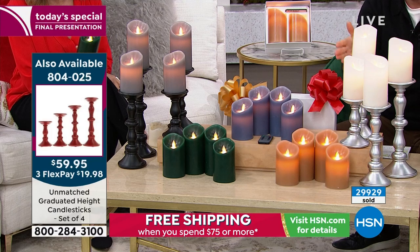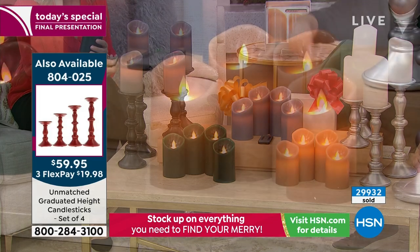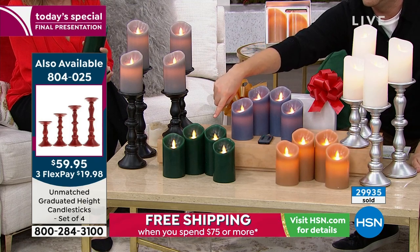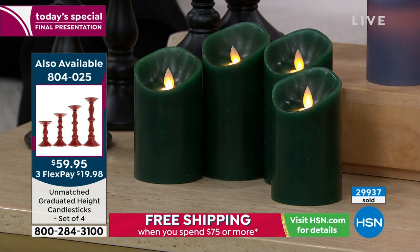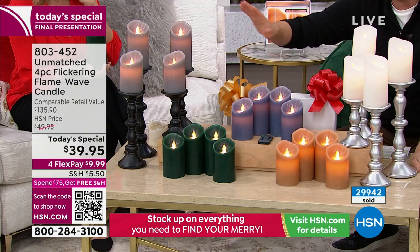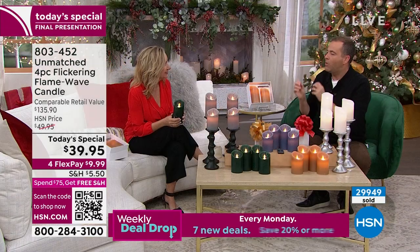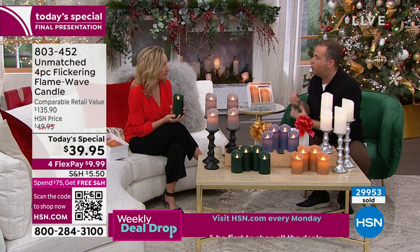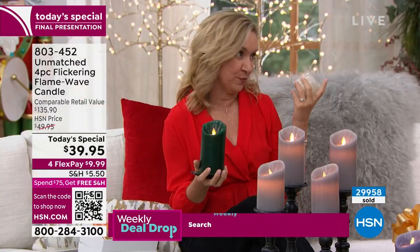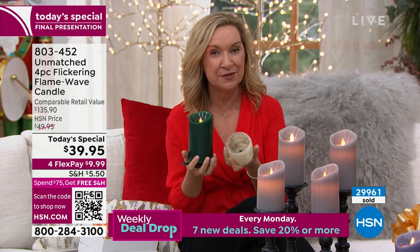We have our denim blue available and we have the silver gray also. Ellen, when you compare this to a real candle, why would you ever buy a real candle? Because I've had my woes with real candles — I'm very forgetful, easily distracted. I have lost track of a candle in the middle of a party.